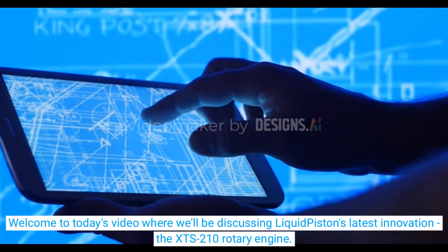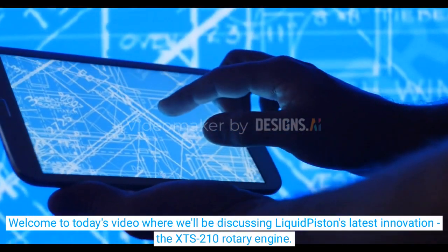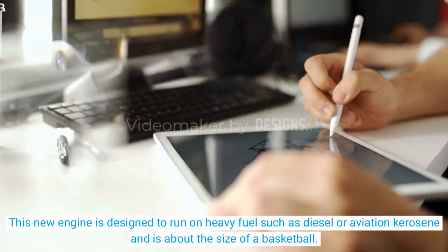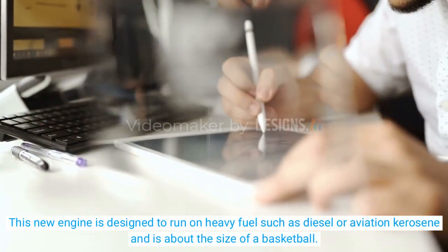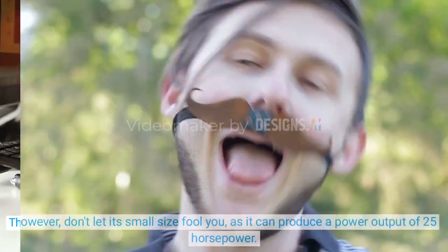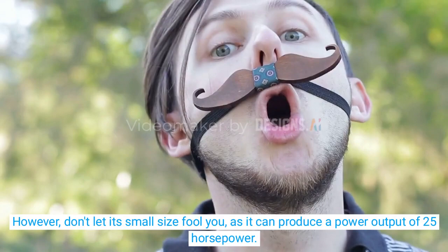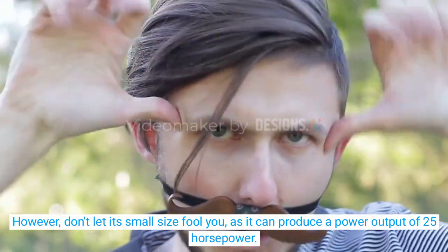Welcome to today's video where we'll be discussing Liquid Piston's latest innovation, the XTS-210 Rotary Engine. This new engine is designed to run on heavy fuel such as diesel or aviation kerosene, and is about the size of a basketball. However, don't let its small size fool you, as it can produce a power output of 25 horsepower.